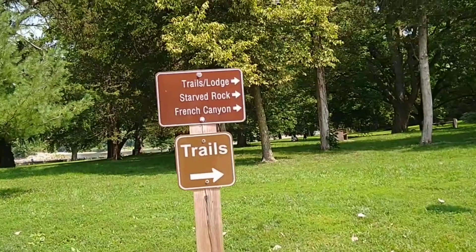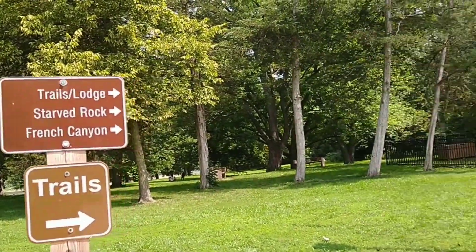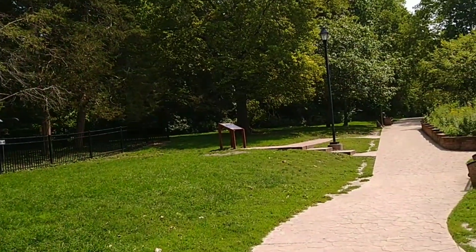I guess the trail starts here. The signs show Trail L'Arc, Starbark, and French Canyon. All right, let's go check it out!